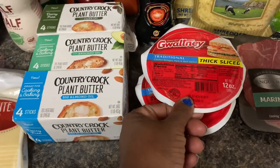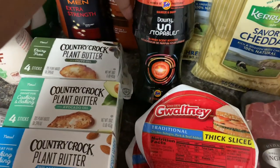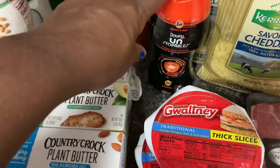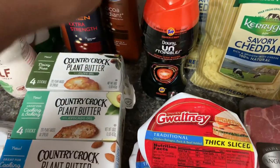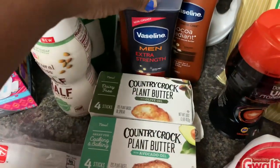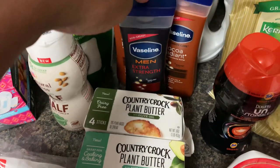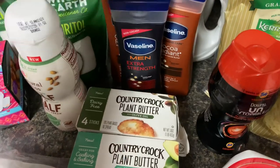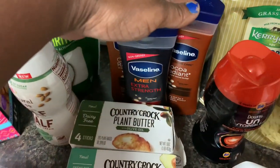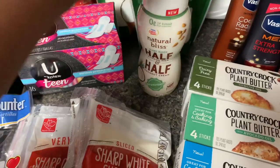Thick baloney was 99 cents. The Downy Unstoppables were $3.99 — I had a two dollar coupon that doubled to $3.99, so this was free. The Vaseline was two for seven, or $3.50 each; I had a two dollar off coupon that doubled to $3.50, so these were all free.